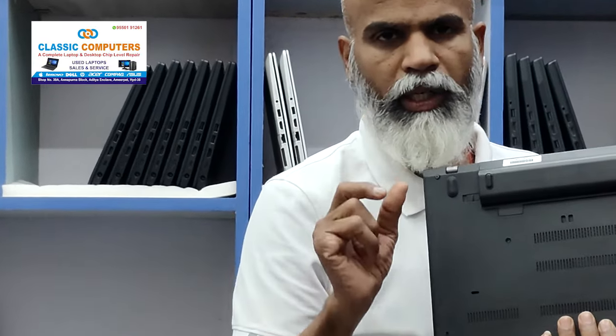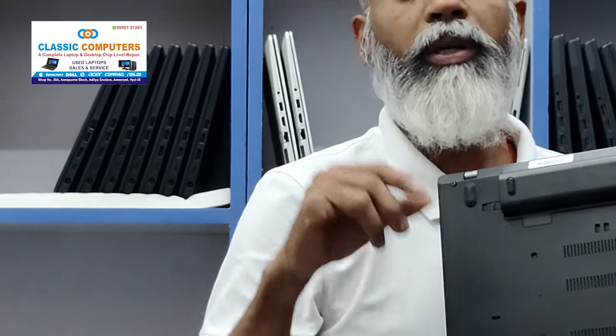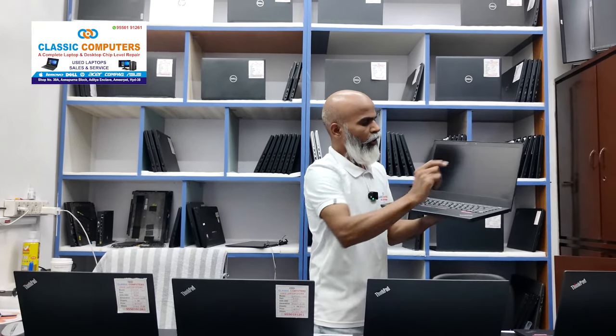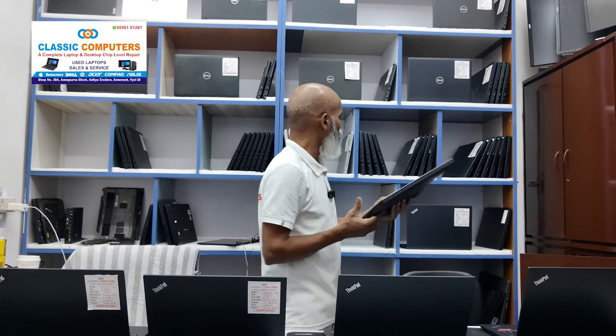It has a double battery. The keypad and the screen also feature the double battery setup. You can see the touch with the touch.